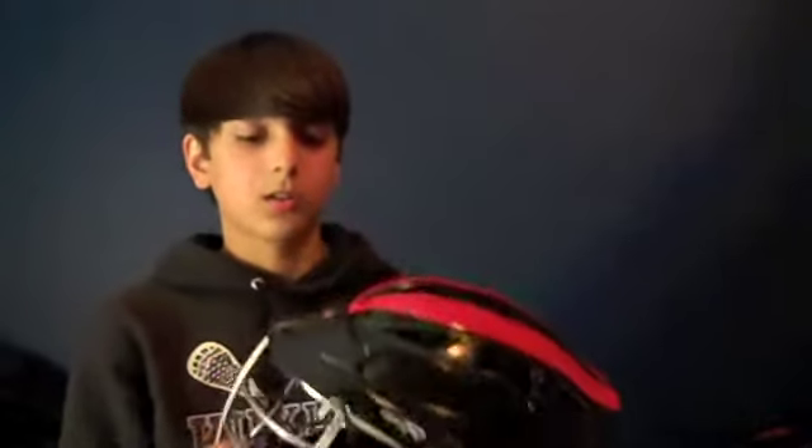Hey Sportstop, my name is CJ and I play for the Kirkman Kangs, and I'm doing a video review on the Cascade CPXR lacrosse helmet.